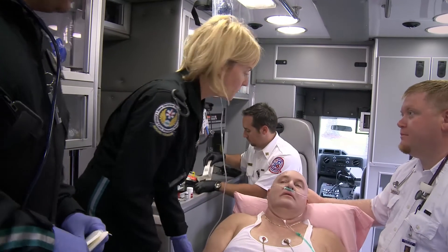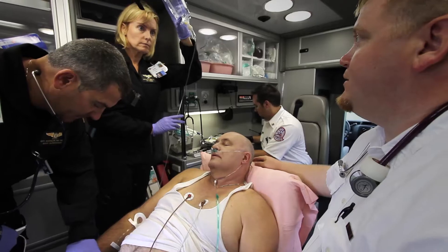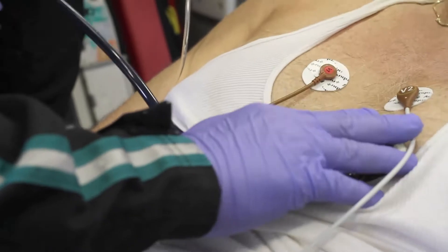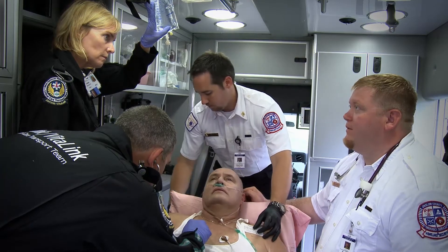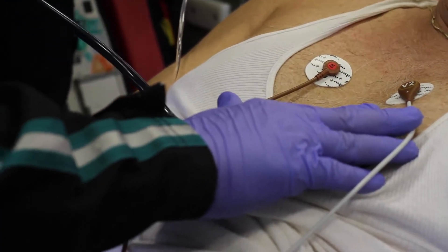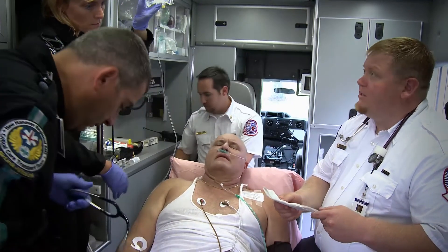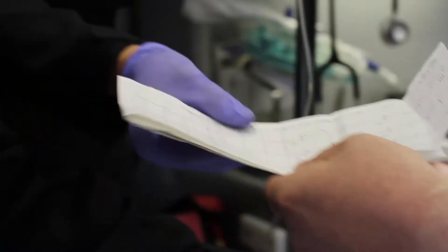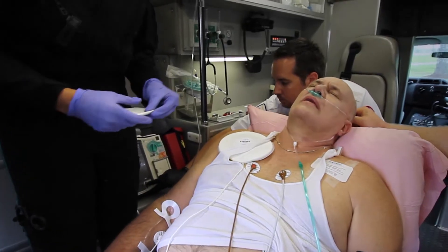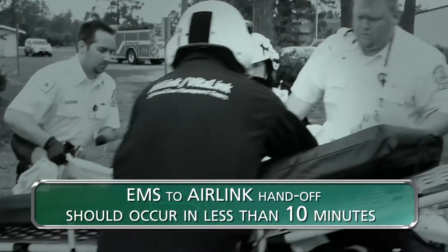The Airlink crew introduces themselves and receives a patient handoff. The patient is a 59-year-old male presenting with mid-sternal chest pain radiating to the left arm, no medical history, no allergies, no medications. He has been given 324 milligrams of aspirin PO, 3 sublingual nitro, and an inch of nitro paste is being administered. He has an 18-gauge IV in the right AC. Code STEMI was activated based on EKG showing elevation in leads 2, 3, and AVF. It is vital that EMS hands the patient's diagnostic EKG tracing to the Airlink crew prior to transport. Without the EKG, the patient will not be able to move through the STEMI process in a timely manner. The EMS to Airlink handoff should take less than 10 minutes.